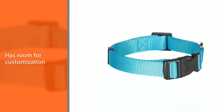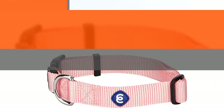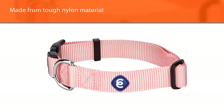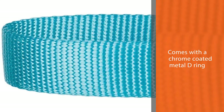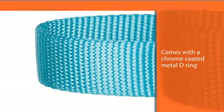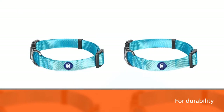It is made of tough nylon material with a chrome-coated metal D-ring for durability. It is available in 4 sizes from extra small to large — just be sure to measure your pup's neck size. It is very easy to adjust for a perfect fit, and at a small added fee you can get one customized with a name and phone number for easy tracing in case they get lost.